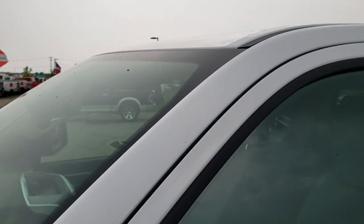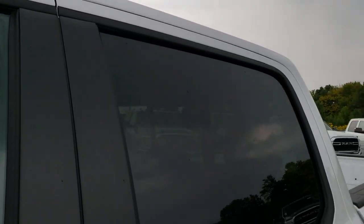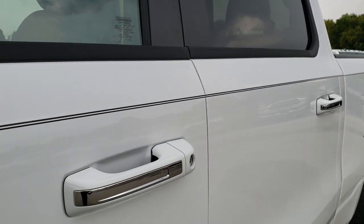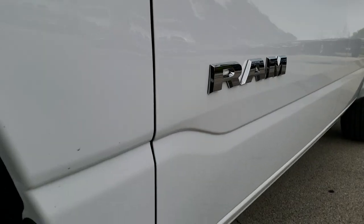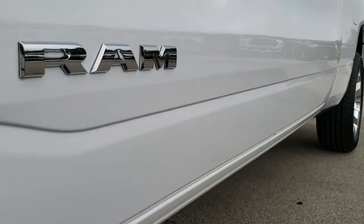We shoot all of our videos in 1080p, so if you have HD capabilities on your computer, tablet, or smartphone device, turn them on right now — it is like you're right here looking at the truck with me. And definitely your best way to check out the vehicle before seeing it in person.